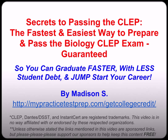And then in the third video we're going to cover Secrets to Passing the Biology CLEP and where to find the best free practice test. Feel free to skip around and watch all three as needed. So let's go ahead and get started on part two so you can discover the fastest and easiest way to prepare and pass the biology CLEP exam in order to help you graduate faster, with less student debt, and jumpstart your career.